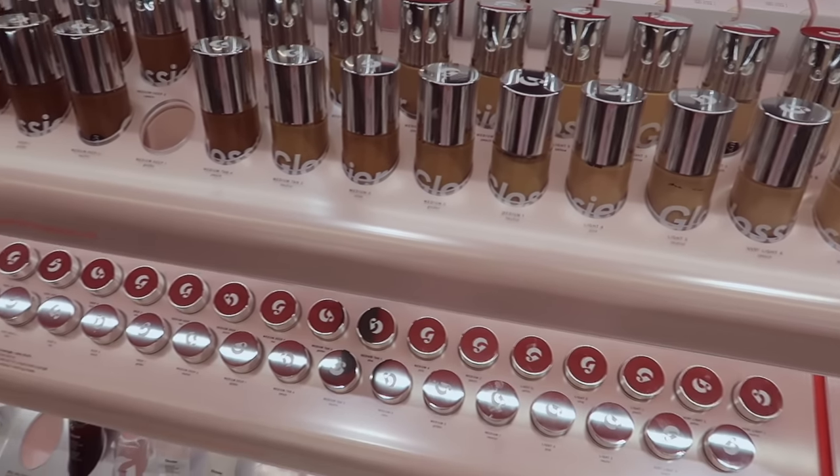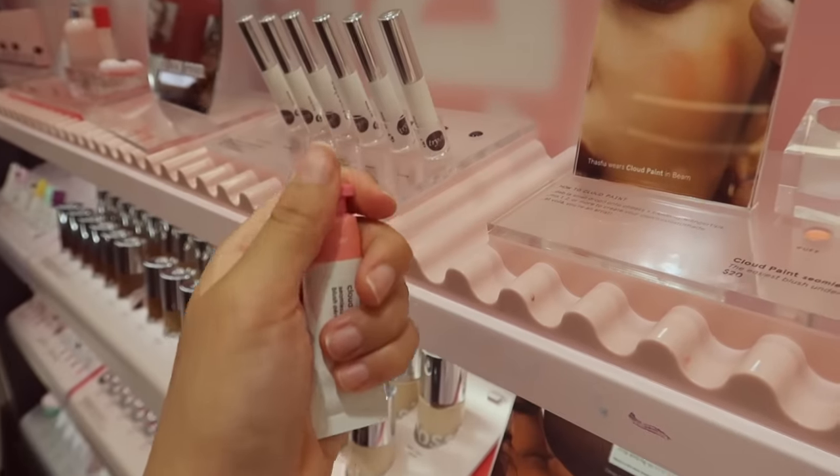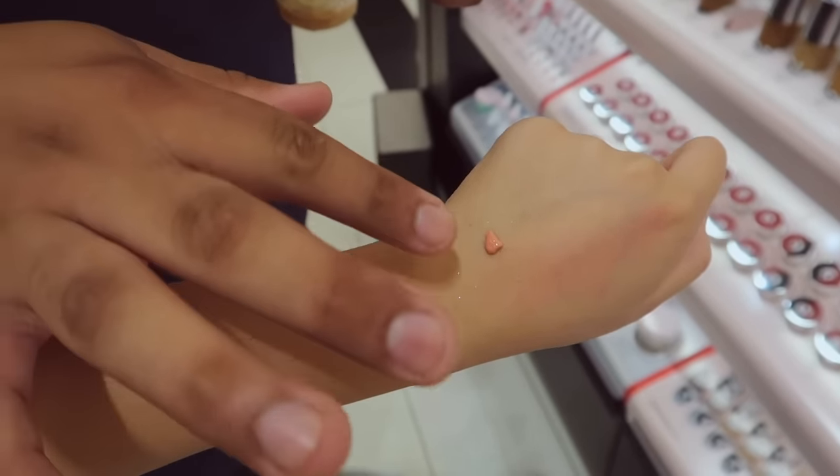They have the new foundations! I want to try this shade out — it's like a little bubblegum pink. Is that too much? It might be. It's okay.